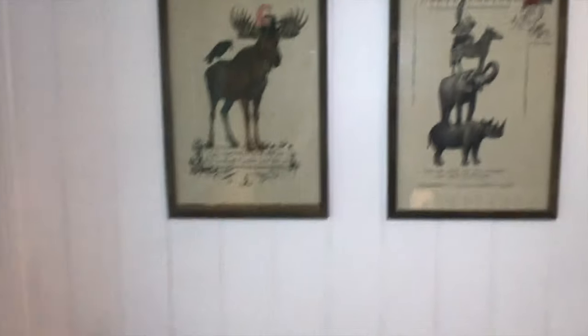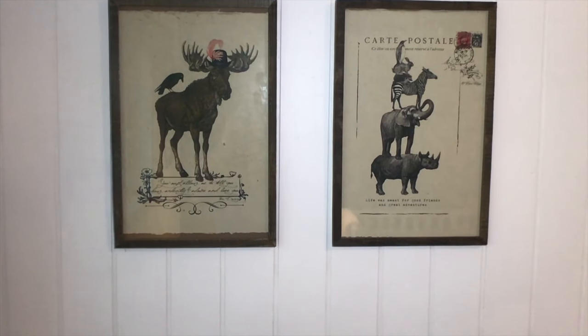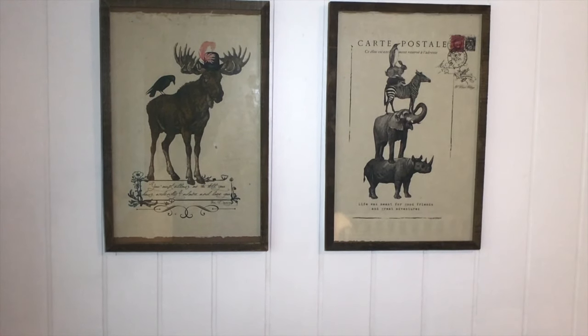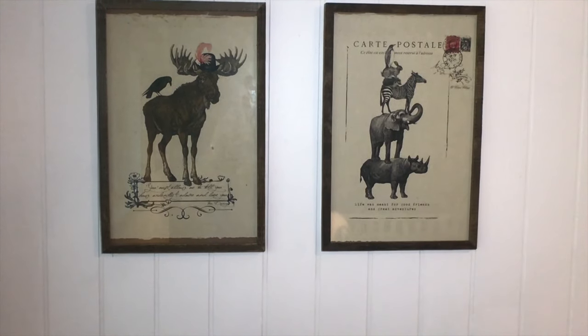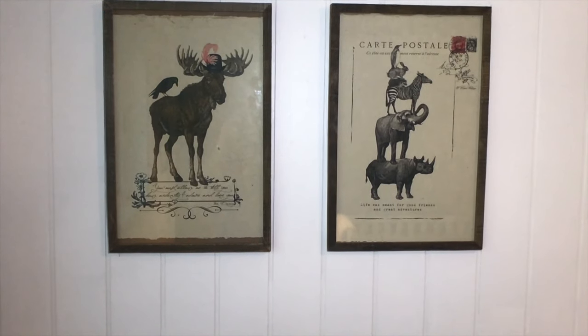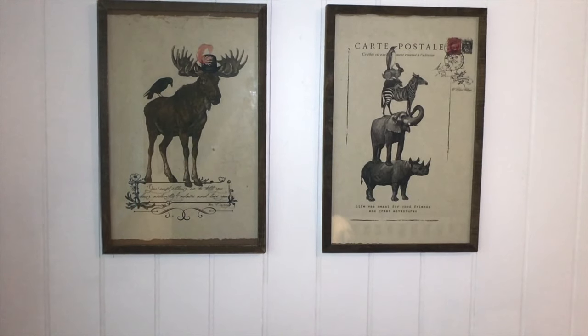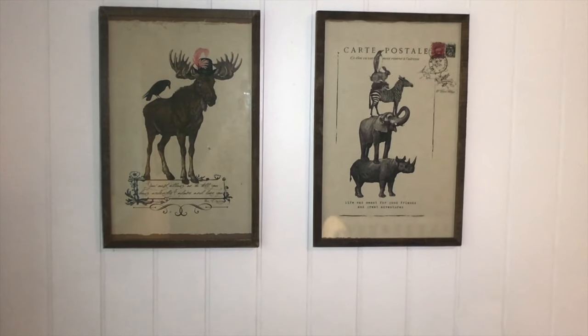We got these really cool — I'm not even sure what you would call them, not really posters — but there are these paper pieces of art that we found at a vintage gallery really close to our house. We just bought some frames once again from Hobby Lobby. Super excited about that — it definitely goes with our theme.